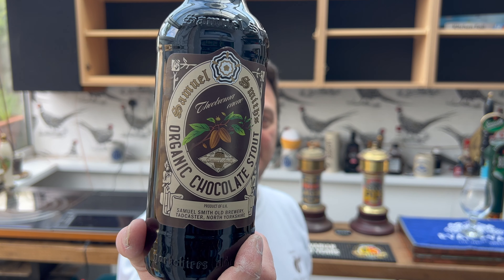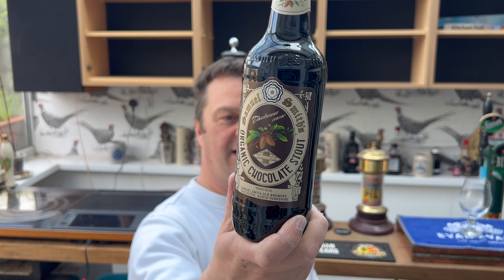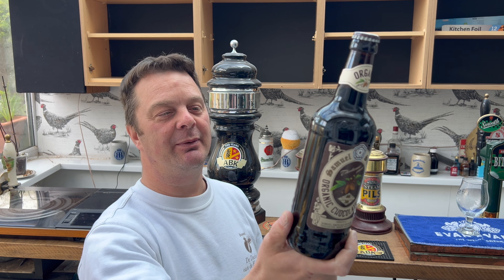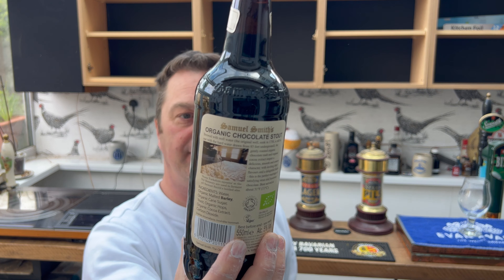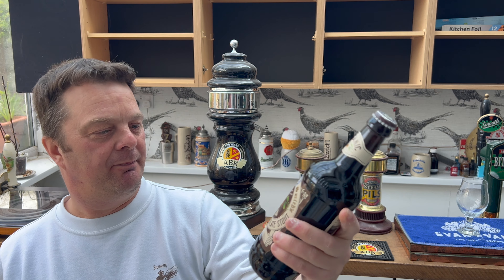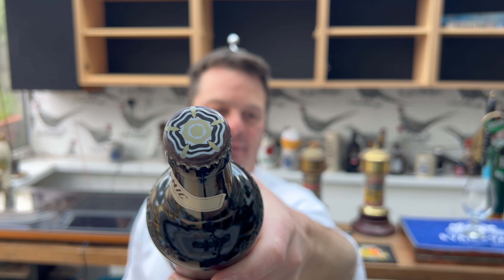I wanted to start off with their Organic Chocolate Stout. Some of you might have already seen me review this beer — it's already on the channel — but it must be eight, nine, maybe even ten years since I last tried it. I wanted to drink it again and experience it. Samuel Smith's are a brewery of fantastic traditions. You won't see many bottled beers in the UK at 550 millilitres — it's more or less bang on a pint. Brewed in Tadcaster, North Yorkshire, at the Samuel Smith Old Brewery.